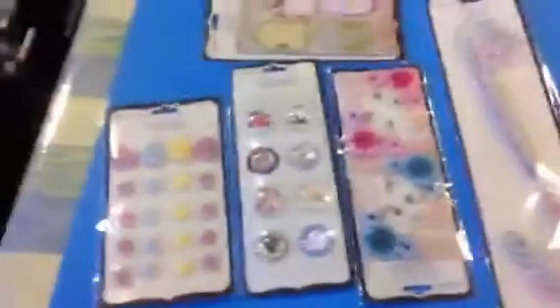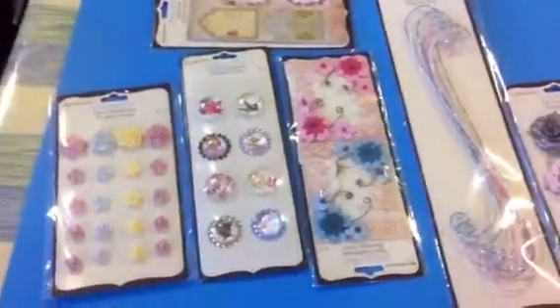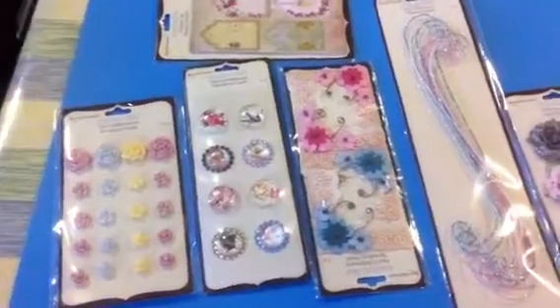Hey everybody, it's MC from NotJustScrapbooks.com and this is Day 7 of the 313131 Marion Smith Challenge.